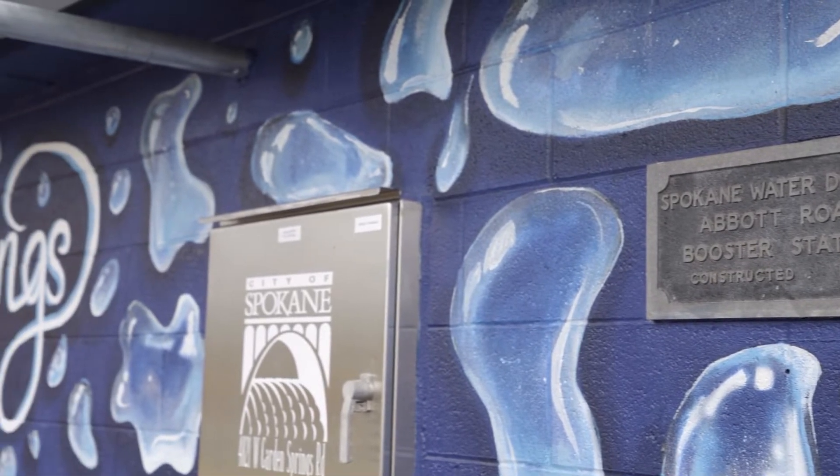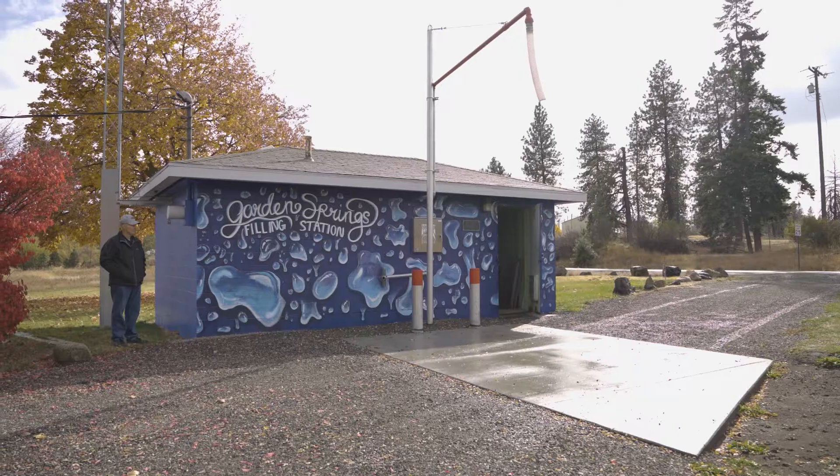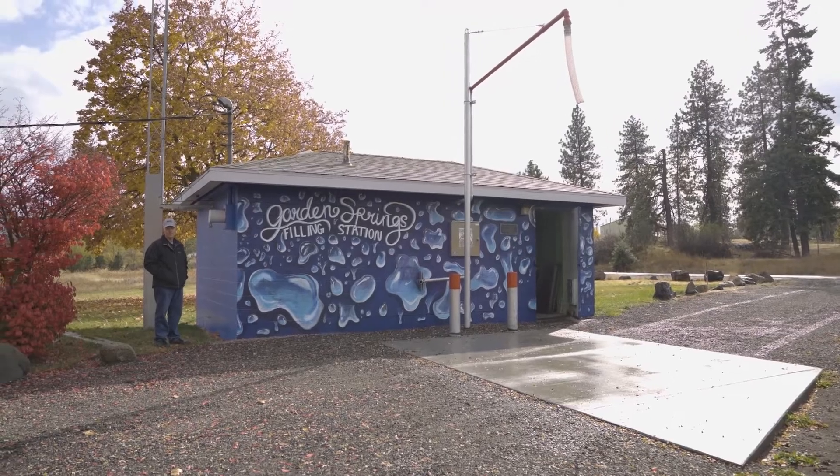We are at our Garden Springs filling station. It's our first filling station that we've opened up for public use. It's not only for city use, it's for other contractors to use, it's for customers to use.